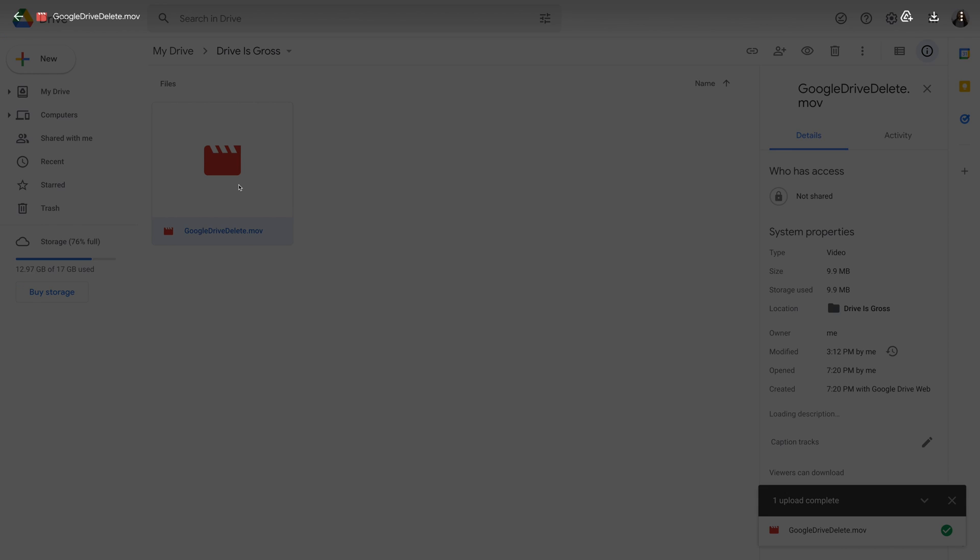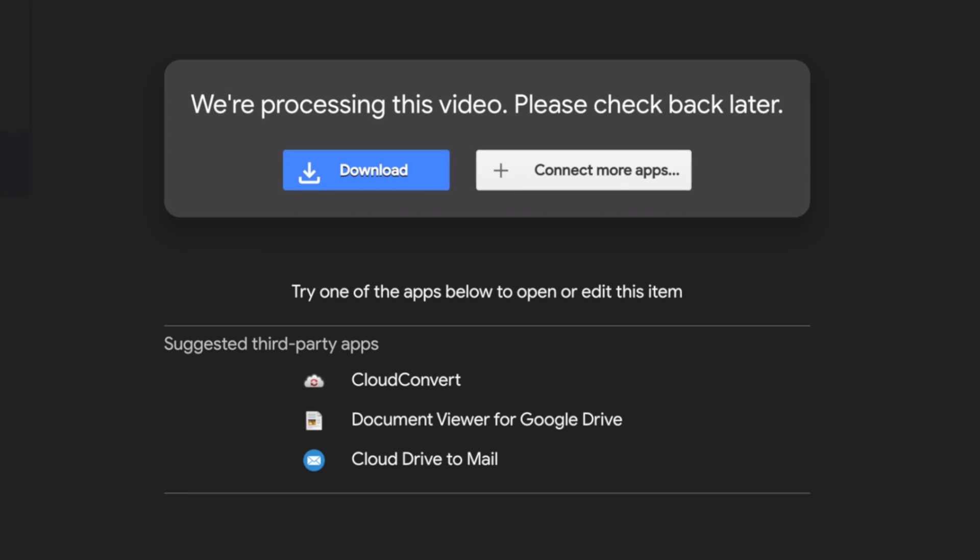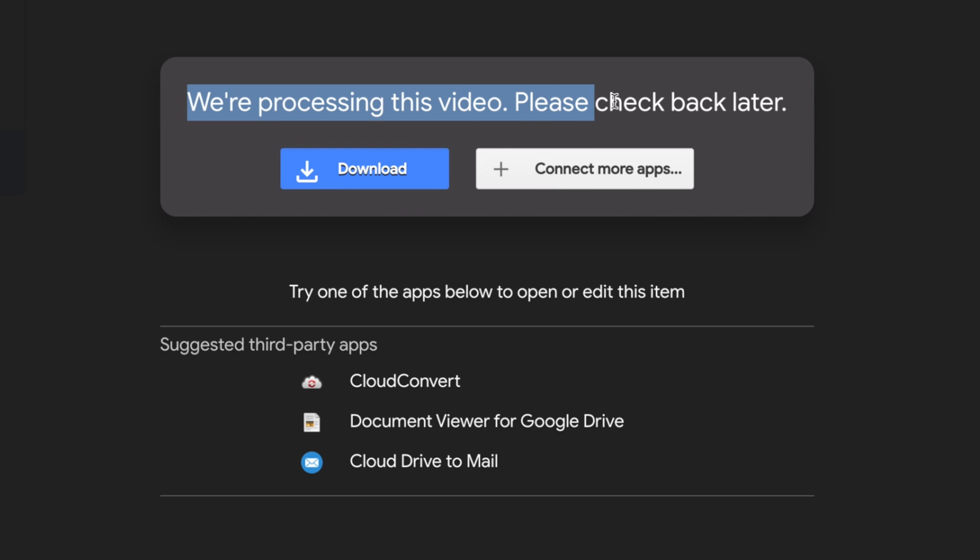With Google Drive, video files have to be processed before they can be streamed by the client. This always puts me in an awkward position — how long do I wait before emailing a link to someone? I've been in this position before where I send a link to a client before heading out, and I immediately get a response from them saying: I can't view the file, it's still processing.